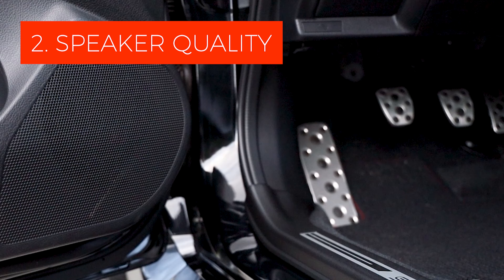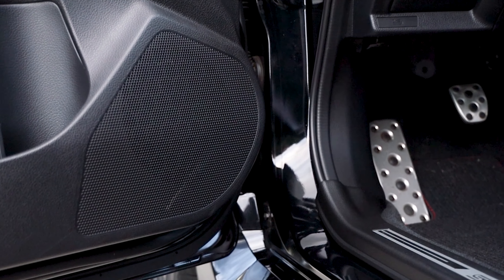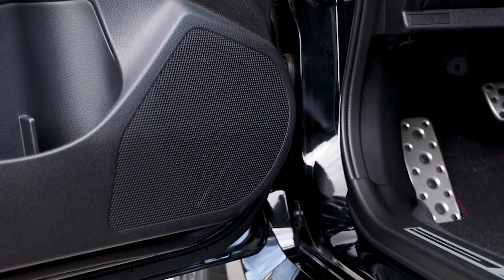Number two: speaker quality. How much does it really add to the car's overall cost to put a decent set of speakers in the car? $100? $200? Up until I owned the 2018 WRX, I had no idea that speakers could be made out of paper. Boy, was I wrong.